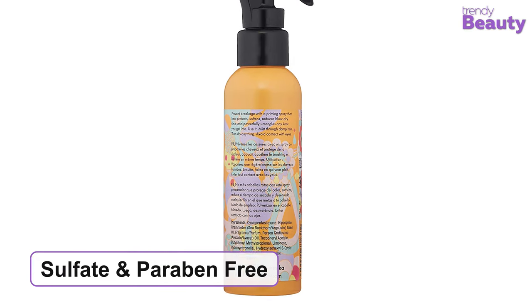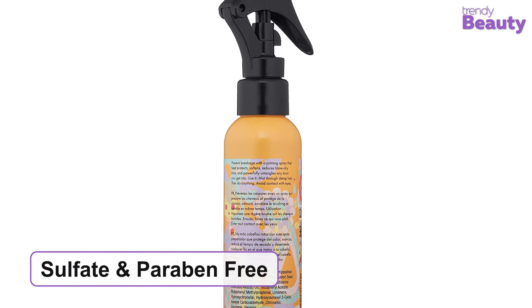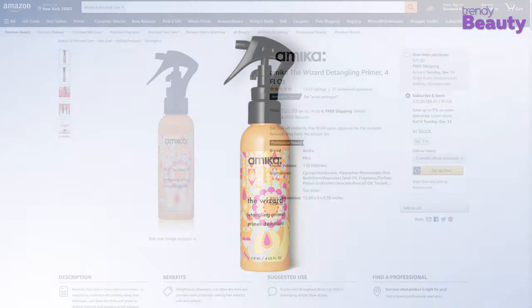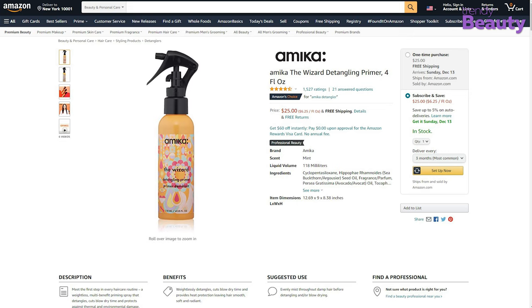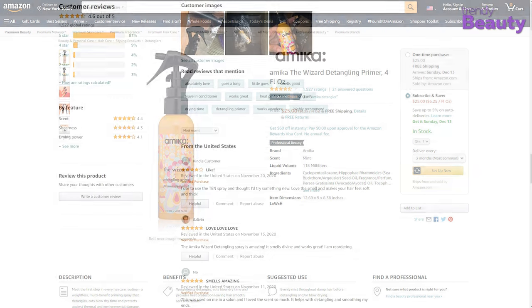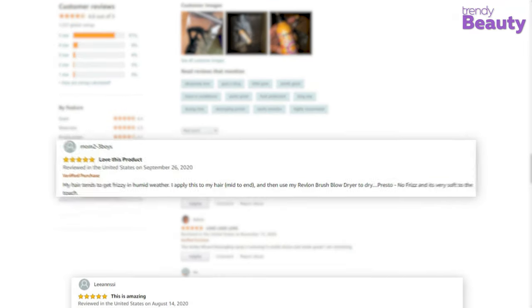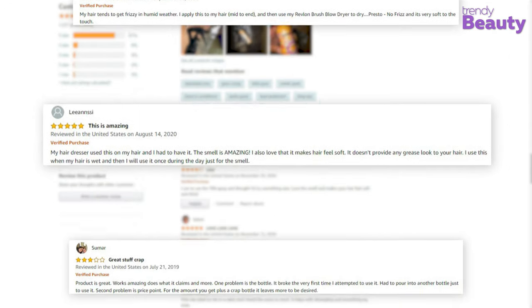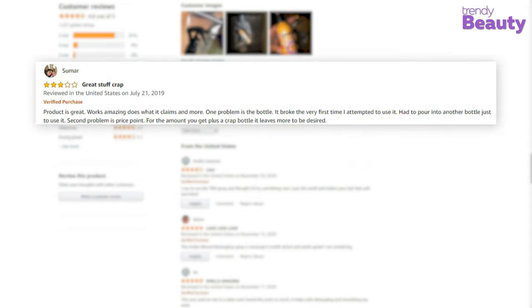The formula doesn't contain sulfate, parabens or other harmful ingredients. Amika the Wizard Detangling Primer is a popular product which has earned positive reviews and ratings on Amazon from its users. This detangling spray smells great and detangles hair quite well. It also makes hair shiny and healthy, but some users were not satisfied with the product.